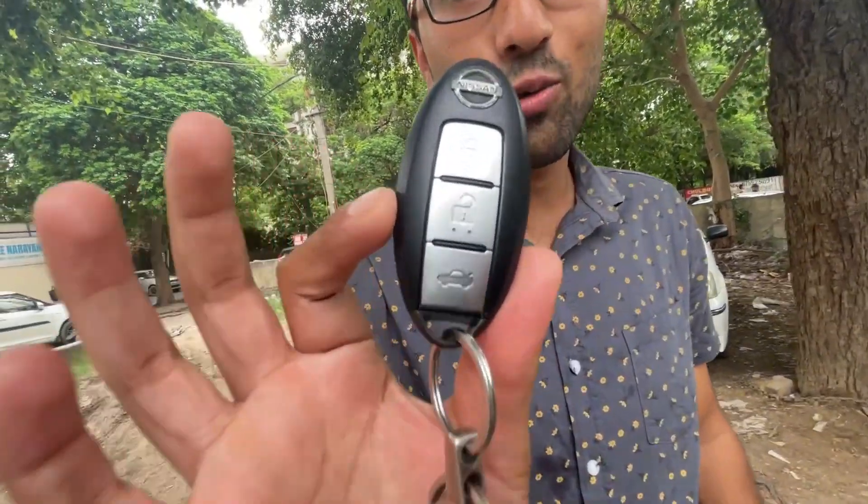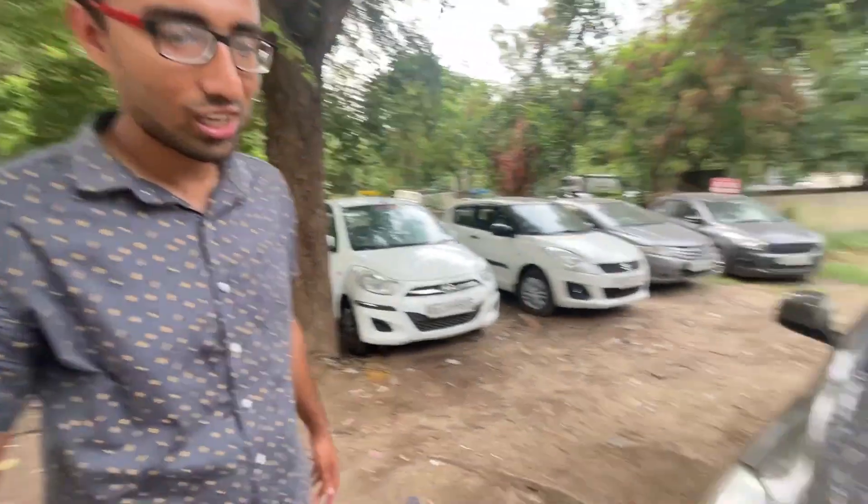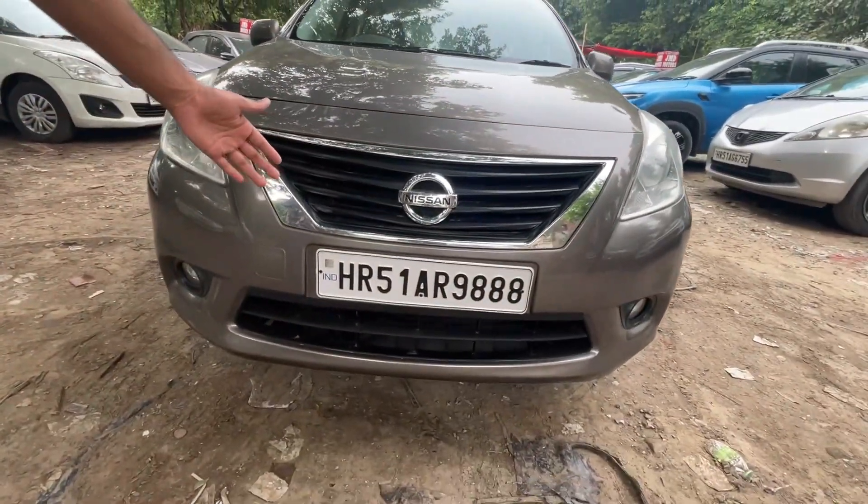Welcome back everyone to the channel. I hope you will be very happy and safe. Today we are going to talk about the logo — look at that, guys, have you seen it? Today we have our Nissan Sunny.